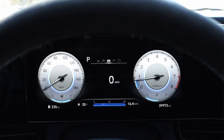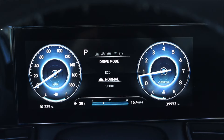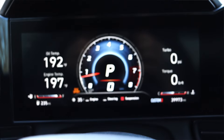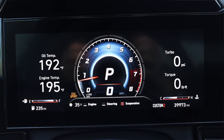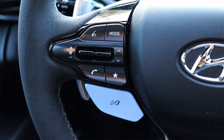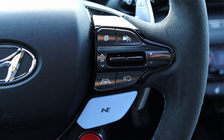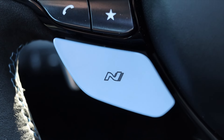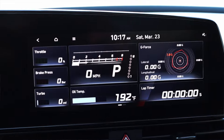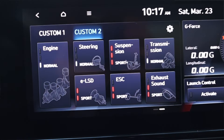In front of me is a completely digital gauge cluster, which I really like because it's customizable throughout the drive modes. When you put it into N mode there's this explosion animation that is so cool and unique. On the steering wheel, the left side has voice commands, volume, skip track, phone options, and one N button. On the right we have cruise control options and our other N button. These two blue N buttons are two custom drive modes — Custom Mode 1 and Custom Mode 2 — which you can fully customize.